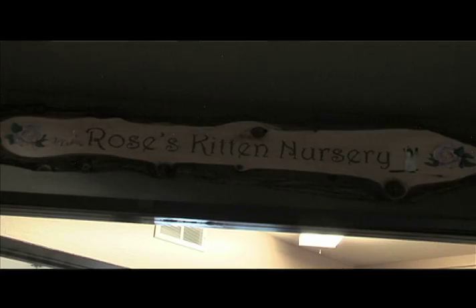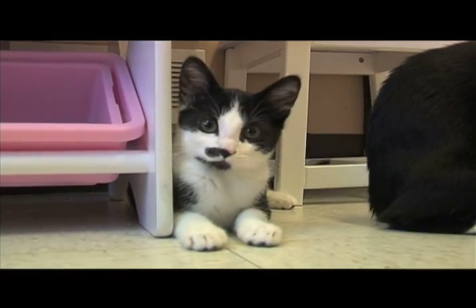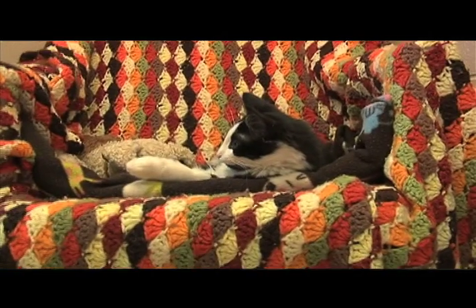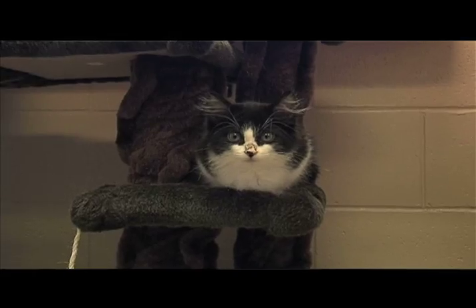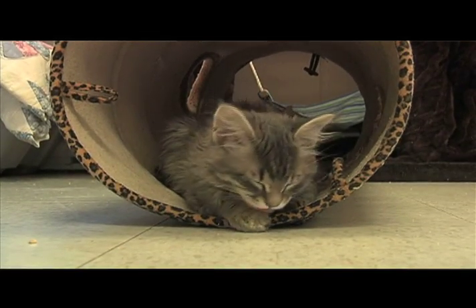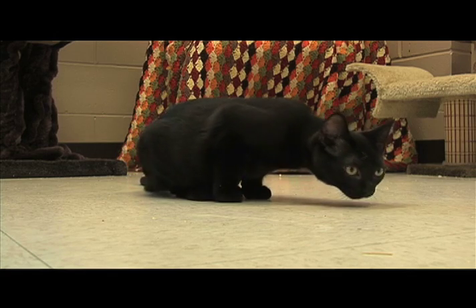Right now we're standing in front of our kitten room, our little nursery. Right now we actually have 14 kittens in here and they range in age from 8 weeks up to 6 months. All of our cats and kittens that go out of the shelter are coming out spayed and neutered. So if you are interested in possibly adopting a little kitten, please come on down to the shelter and take a look.